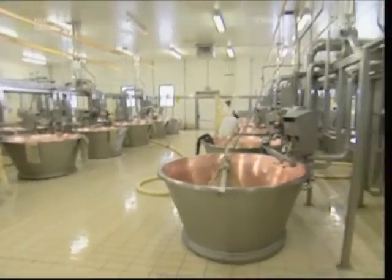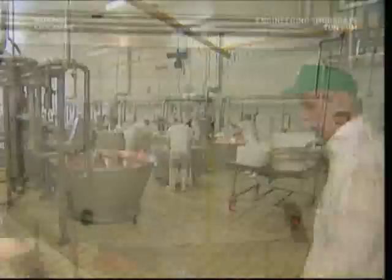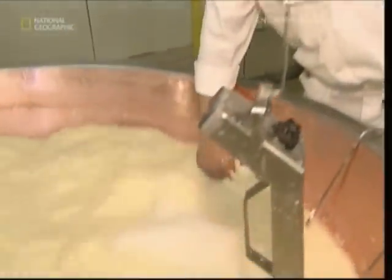Because of strict European laws concerning trademarks, Parmigiano-Reggiano can only be made in certain Italian regions. This means each producer must make as much as they can, because global demand is huge.